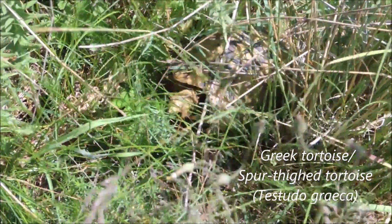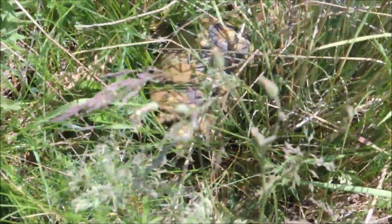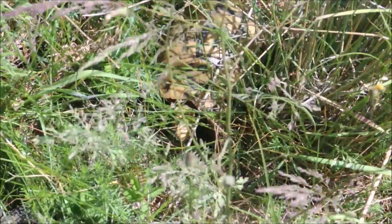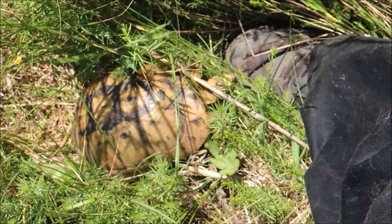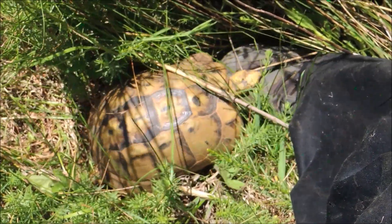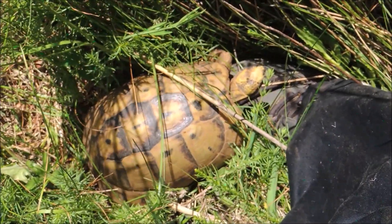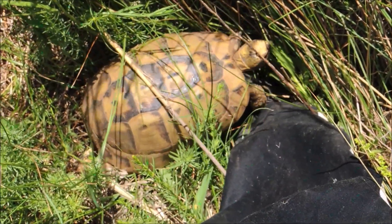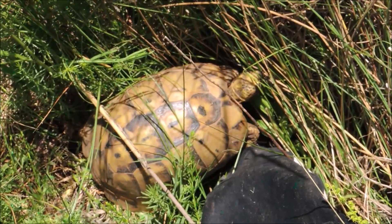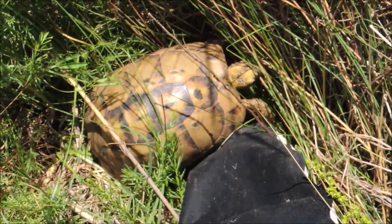There's someone moving in the grass — look who that is. That's a Greek tortoise! She was probably drinking from there. She didn't even realize I was nearby. What a beautiful turtle — it's a female, by the way.